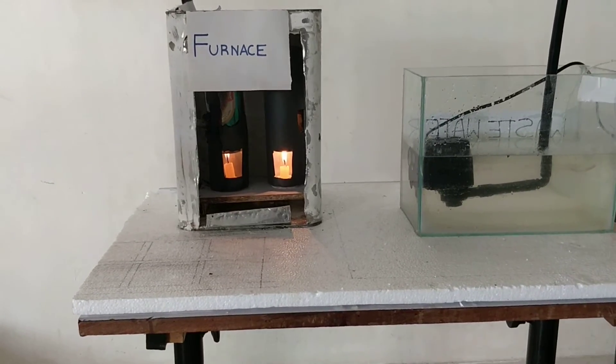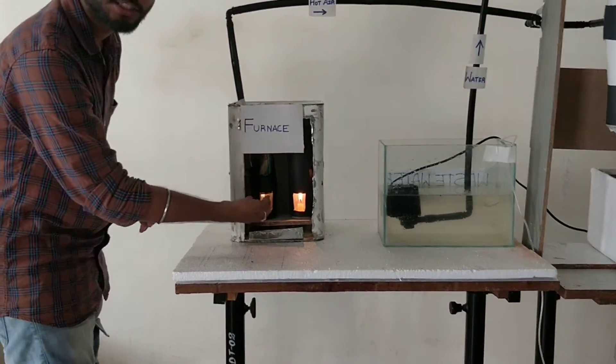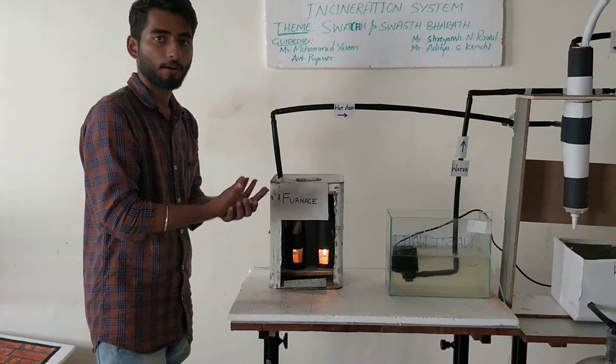Here, come and see. From this opening, we will feed the biomedical waste. As you have seen, the candles are burning — like this, the furnace and the fuels will be combusted and gases will be generated.